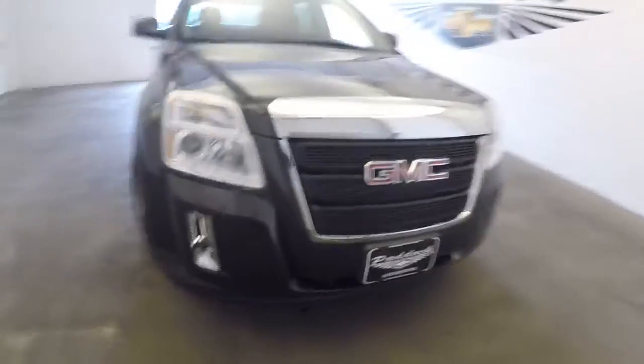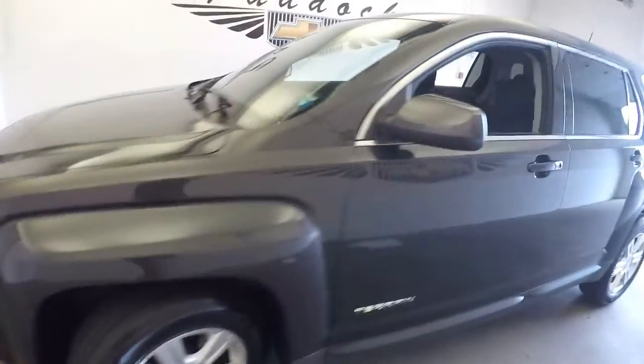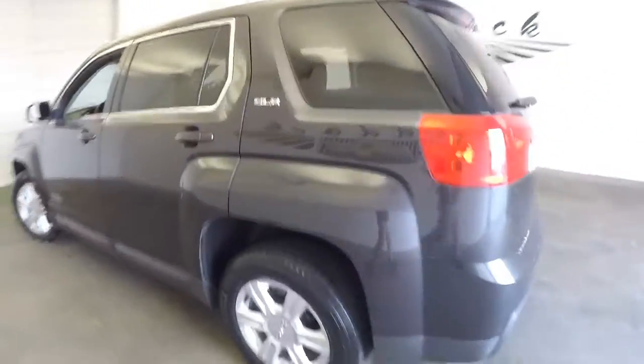Let's take a look at this 2015 GMC Terrain — great condition, good-looking vehicle, carbon black. In this video walk-around, we're simply going to walk our way to the back of the vehicle and then work our way to the front.